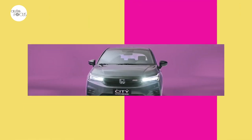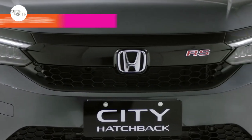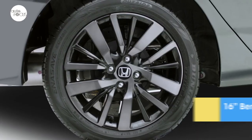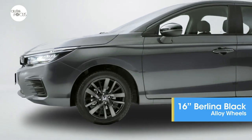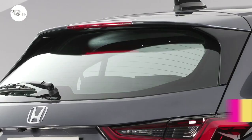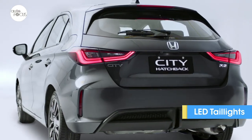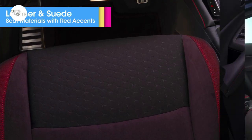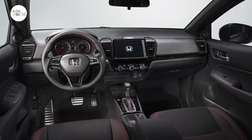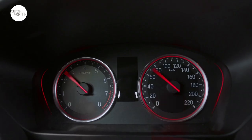Only one hatchback variant is joining the local lineup: the RS variant, which comes with RS-designed front bumper, gloss black front grille with RS emblem, full LED headlights, LED daytime running lights, high-gloss black power folding mirrors, and 16-inch two-tone Berlina black aluminum alloy wheels, as well as RS-designed rear bumper with diffuser, high-gloss black tailgate spoiler, and full LED taillights. The hatchback sporty interior features suede and leather seats, black interior trim with red stitching and accents, leather-wrap shift knob and steering wheel with audio controls, front and rear center armrests, sports pedals, and multi-information display with red illumination.